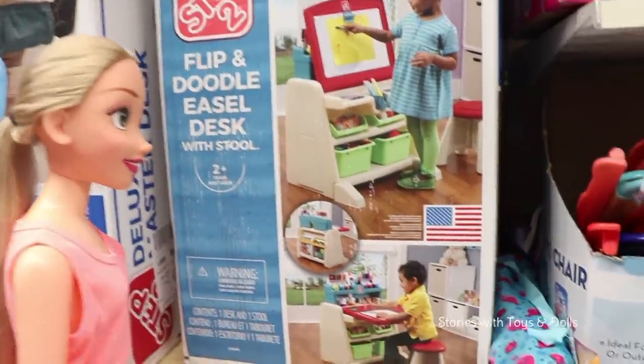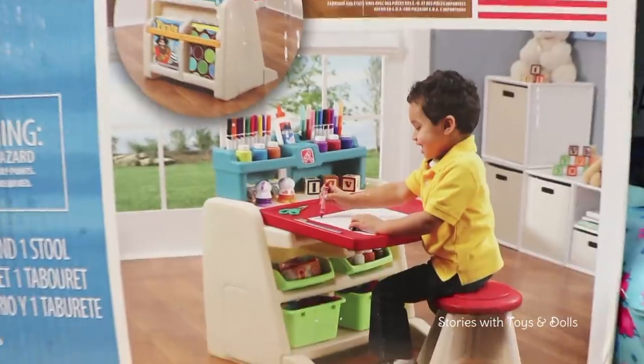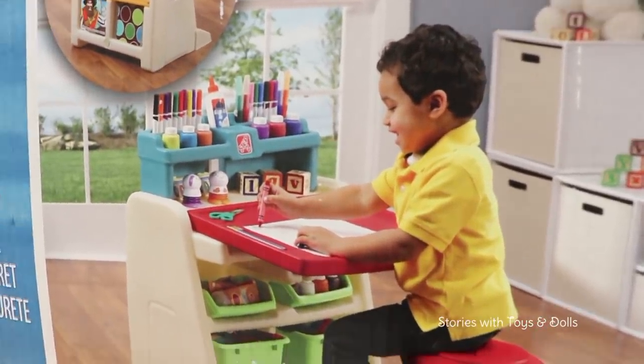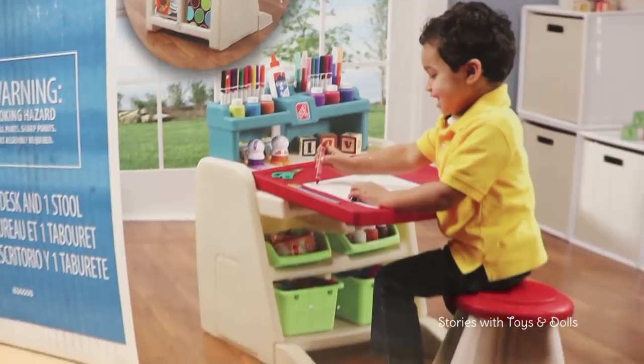Oh, I love this drawing desk play set! Look, it's perfect for coloring! Yes, it's beautiful! I'm going to show it to our friends from Stories with Toys and Dolls! What do you guys think? Isn't it awesome?